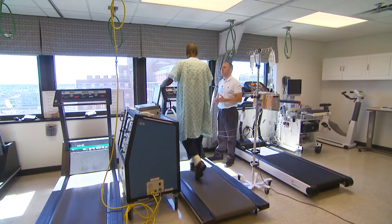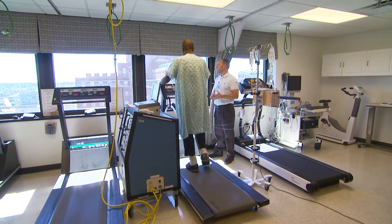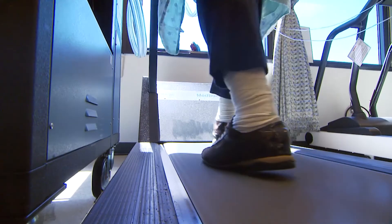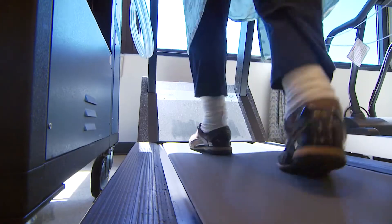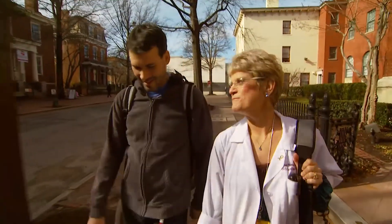Previously, patients who required an artificial heart would be hospital-bound, dependent on a large console until they could move on to get a transplant. VCU was a leader in the trial to enable patients to actually leave the hospital on the artificial heart and go home with a smaller portable driver called the Freedom Driver.